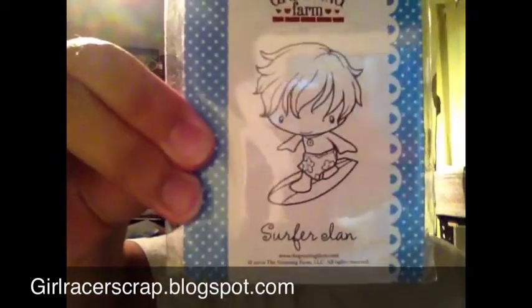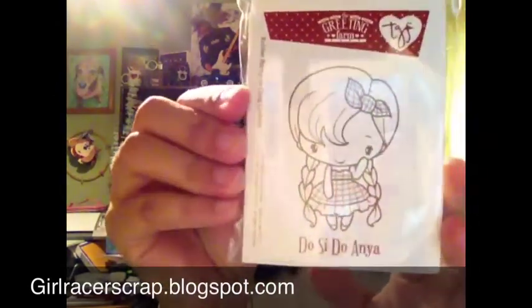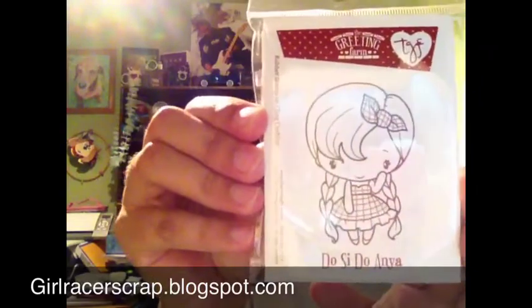We originally went up there for some Greeting Farm stamps she got in. She posted online and I was like, I have to go. So I got Surfer Ian — the picture doesn't do it justice, it's really big — and Dosi Doe Anya. She's kind of country, or you could just not do her in country colors. I thought she was cute; I liked her braided hair.